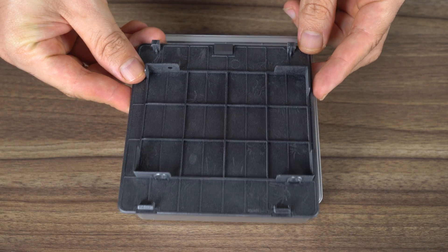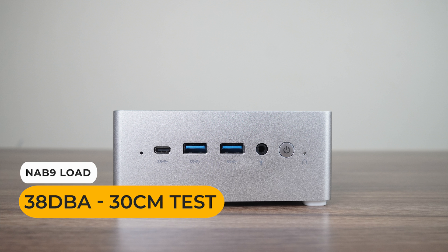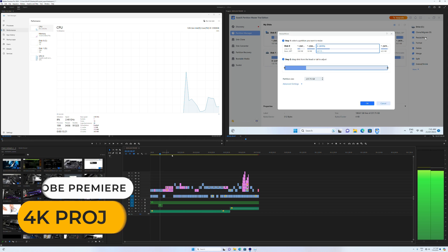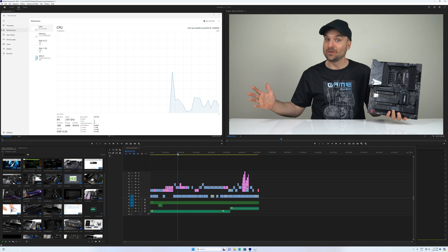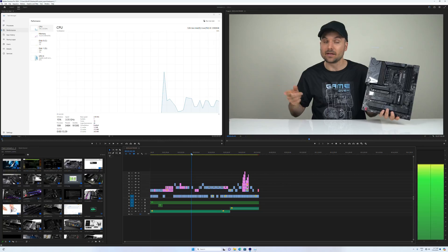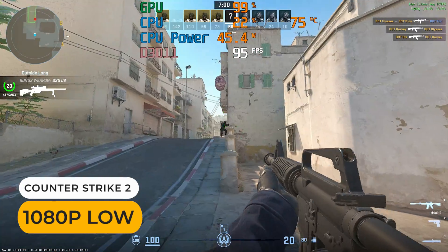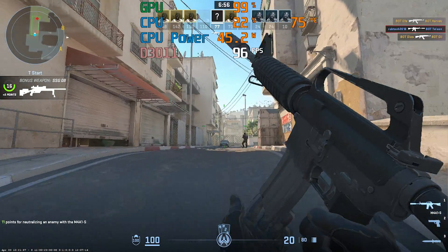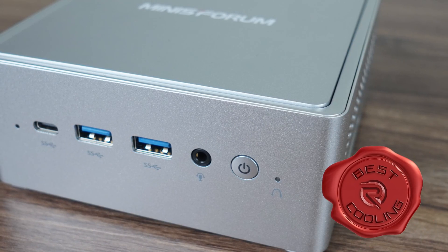But what impressed me most is the low fan noise. The cooling solution on this mini holds up really well, even with such a powerful CPU. The NAB9 performs really well with minimal thermal throttling under load. It's a great mini PC for productivity and content creation, including 4K video editing. It'll also make for a really powerful home server. The downsides are the unimpressive gaming performance and lack of USB 4 port, but for everything else it's a really nice option. So well done to MinisForum for taking the best cooling category with the NAB9.